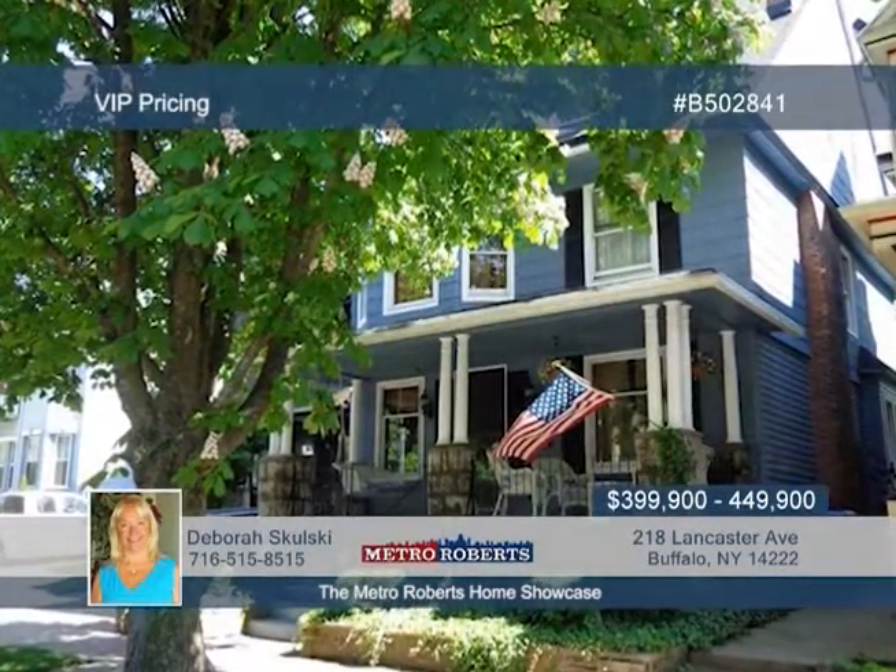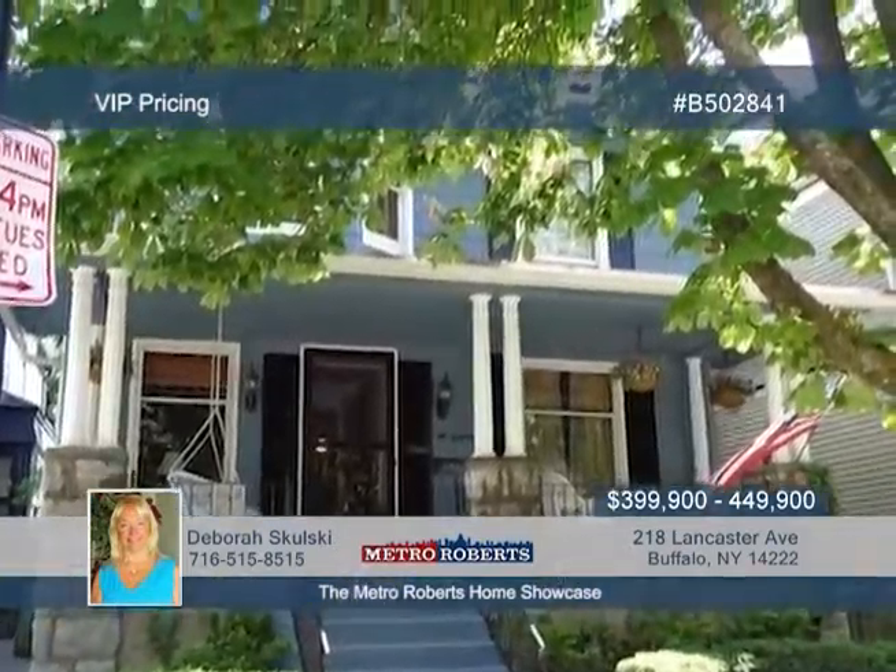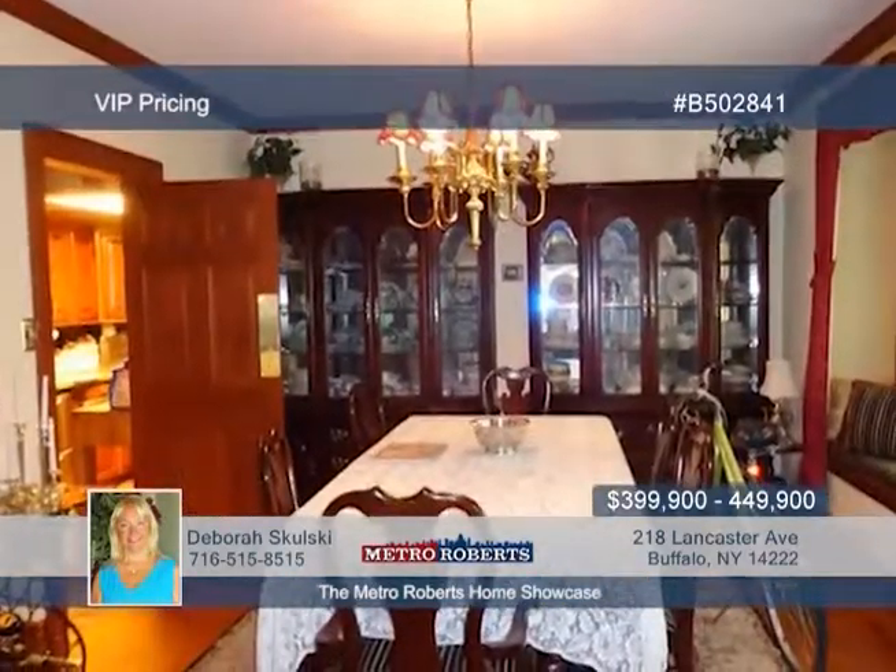You won't believe this excellent location, only steps from the Lexington Co-op. The heart of Elmwood Village is host to this three-bedroom, two-and-a-half-bath charming traditional home with many updates. Inside you will discover natural woodwork, hardwood floors, pocket doors, stained and leaded glass windows, and ample storage.